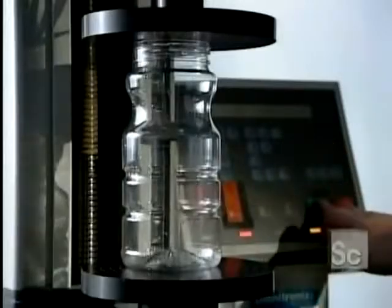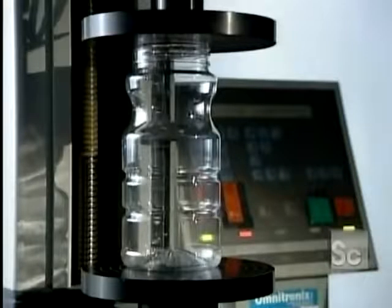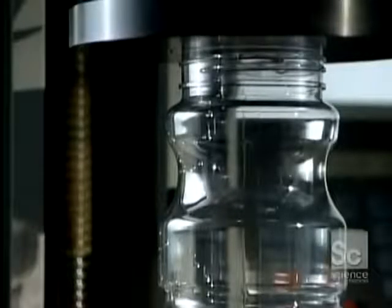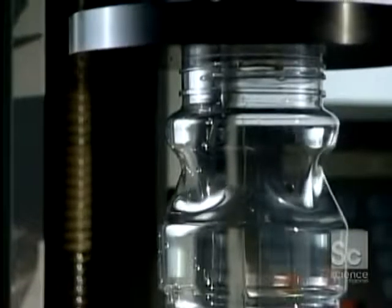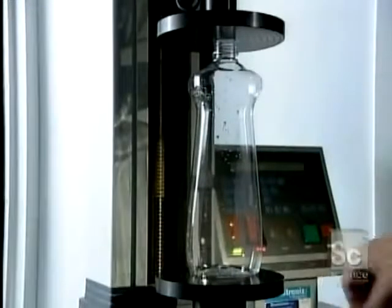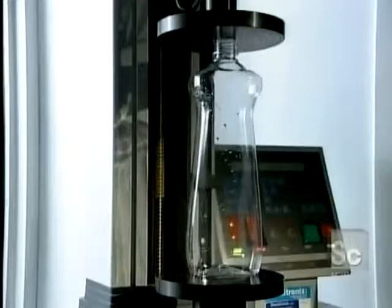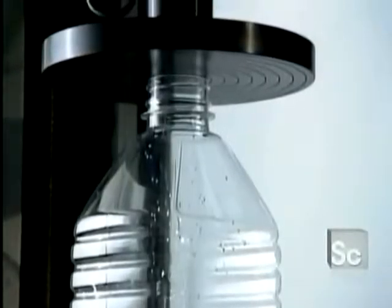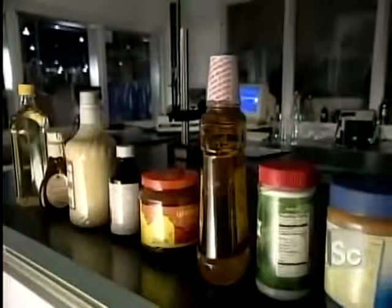The factory pulls samples off the line at regular intervals for quality control testing. Technicians measure the thickness of the plastic and perform a compression test to gauge its strength. They verify the sample's dimensions and capacity. They also evaluate resistance to vacuum pressure, because containers are often vacuum-sealed after filling. Some models must also be strong enough to resist the pressure of their contents — carbonated soft drinks, for instance.